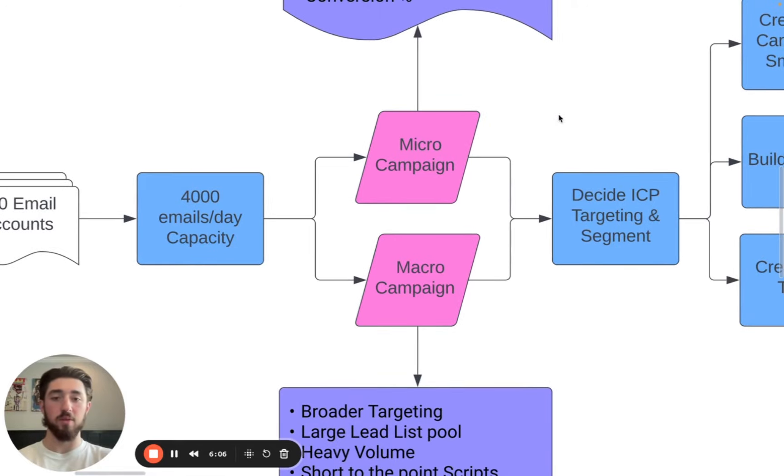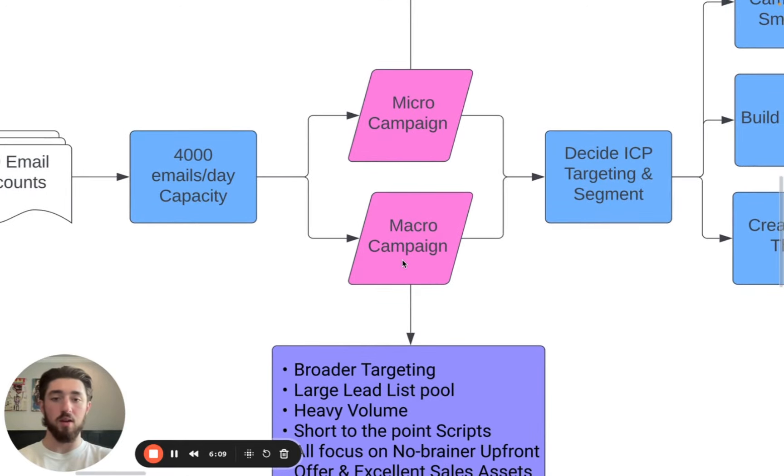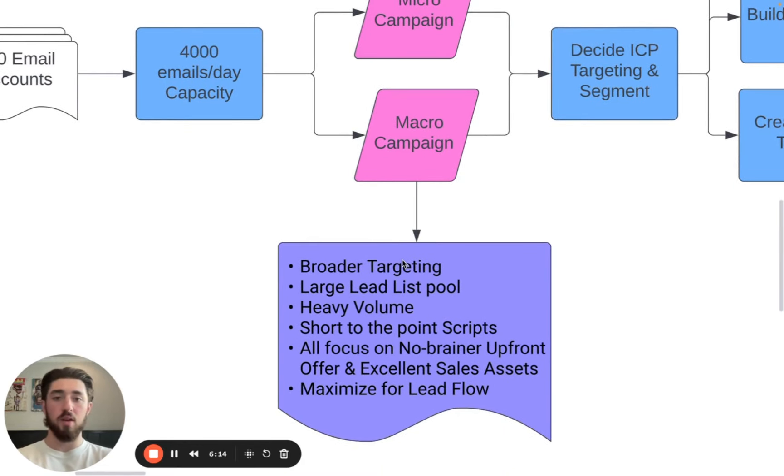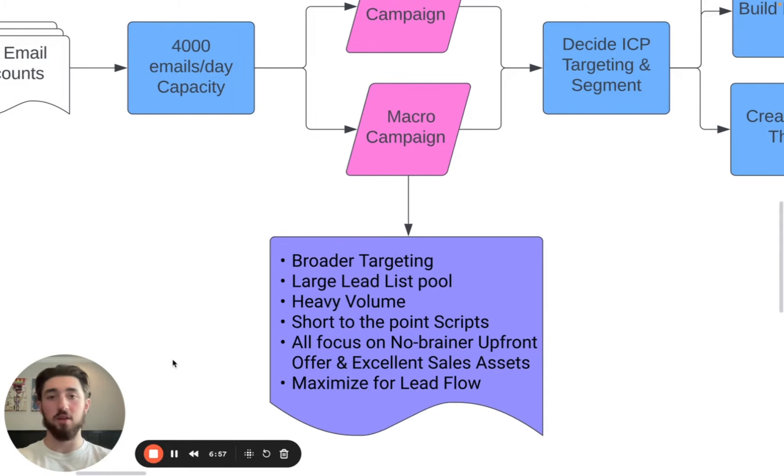The middle ground we found was having a micro and a macro campaign. The macro campaign is where you're essentially scraping your entire TAM and putting them into one campaign. Obviously you don't have to do your entire TAM — you can do big chunks of it. But essentially it's broader targeting, and you want a list of at least 5,000 leads, ideally 7,000 to 10,000 leads in this campaign.